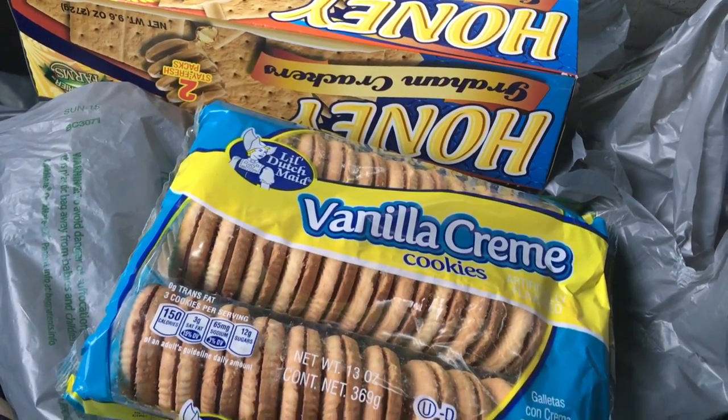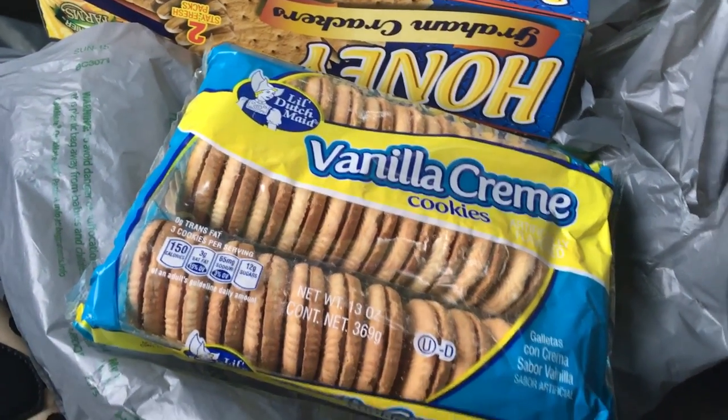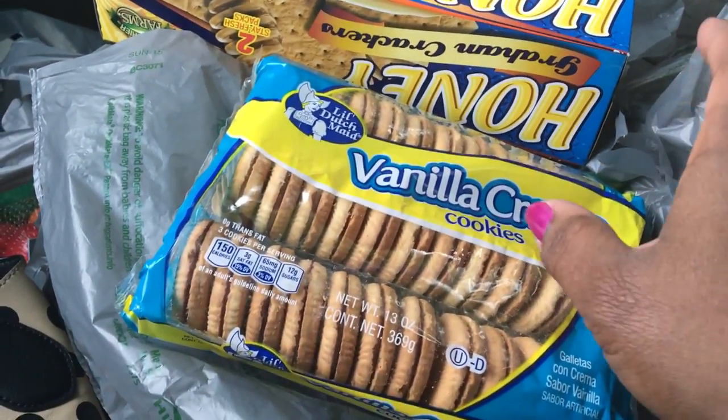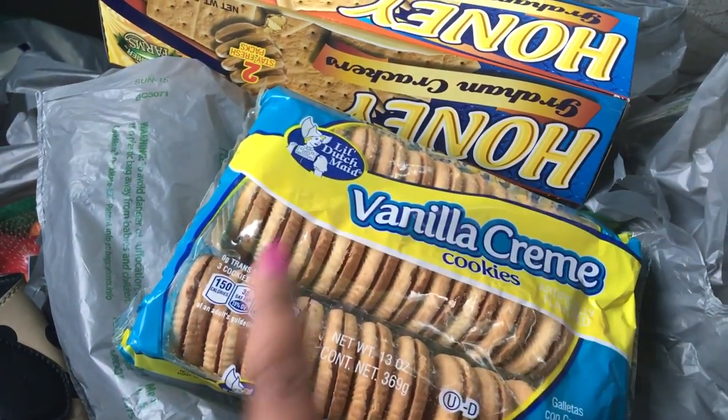Hi guys, so I'm going to do a Dollar Tree haul in the car. I haven't done one in the car before, so let me show you what I picked up real quick. I think I have four or five bags, which I should do in the house.